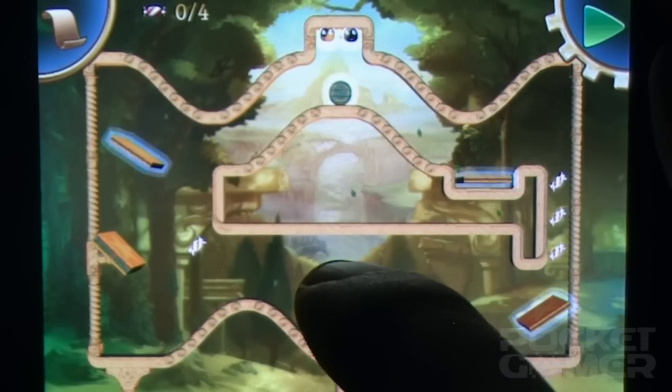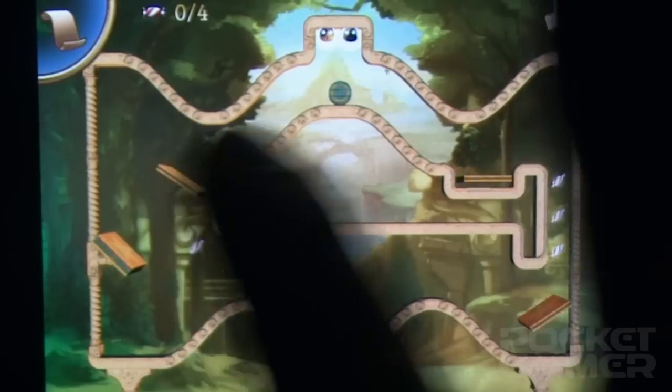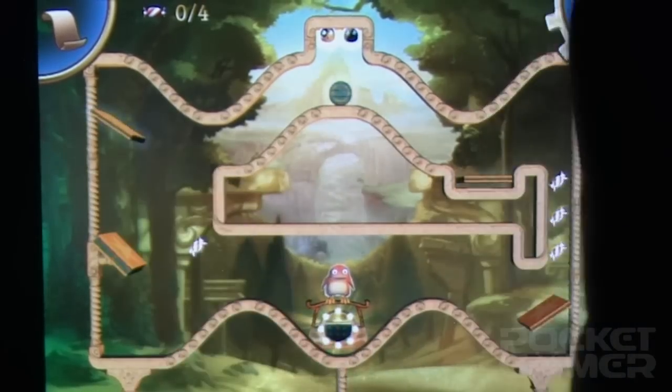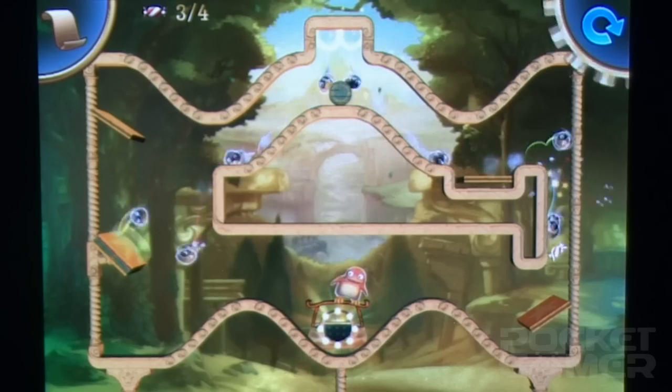Don't let its fuzzy exterior fool you. This is as devious and mind-bending a puzzler as anything on the App Store. The premise is simple: guide the Furmans to each level's exit, but the execution is phone-bitingly tricky.